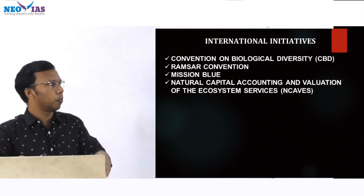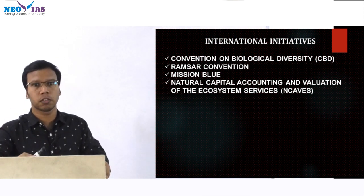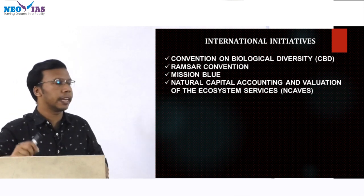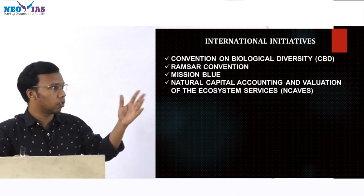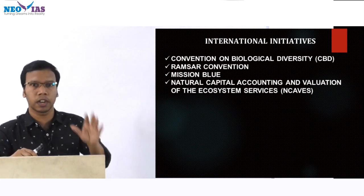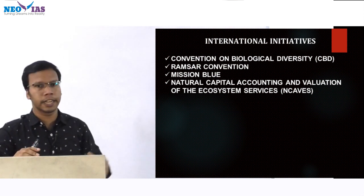Then Mission Blue — an international initiative identifying hotspots in marine ecosystems. Then Natural Capital Accounting and Valuation of Ecosystem Services, known as NCAVES. India's NCAVES forum was held, which is why it was in news. There are 5 countries under this initiative, and you need to know about those 5 countries. India is one of the countries in NCAVES.